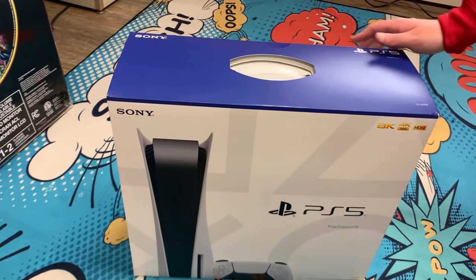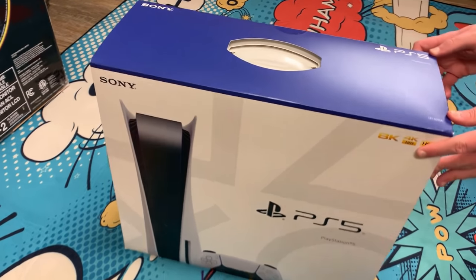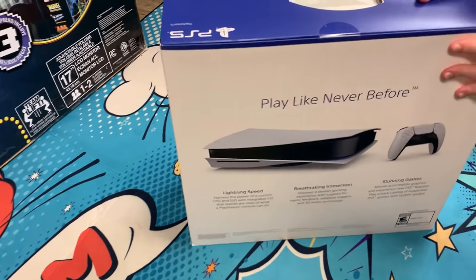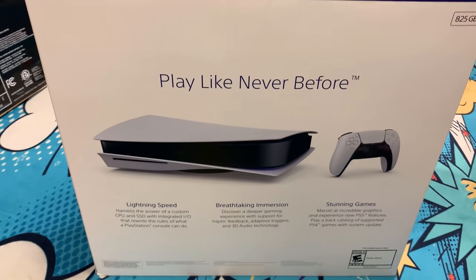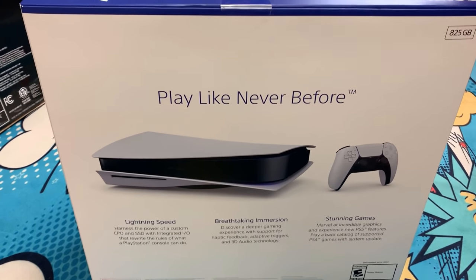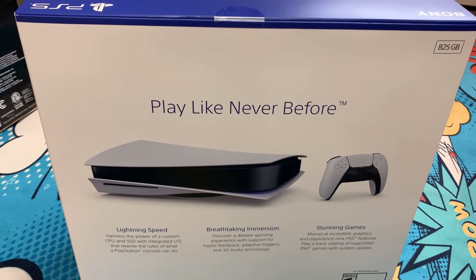We're going to open it and show you the box. It goes to 8K — we don't have an 8K TV. I don't think anyone has an 8K TV; super rich people do. We're not super rich people. We do have a 4K TV. This is what the box looks like in case you've never seen a box before. It's a box with a PlayStation in it — surprisingly a very minimalistic box compared to the PS4.